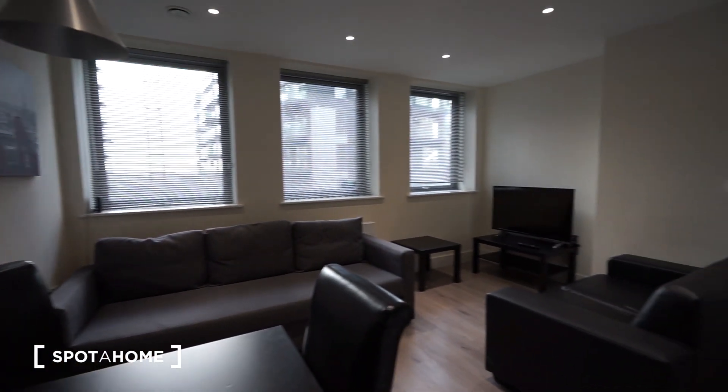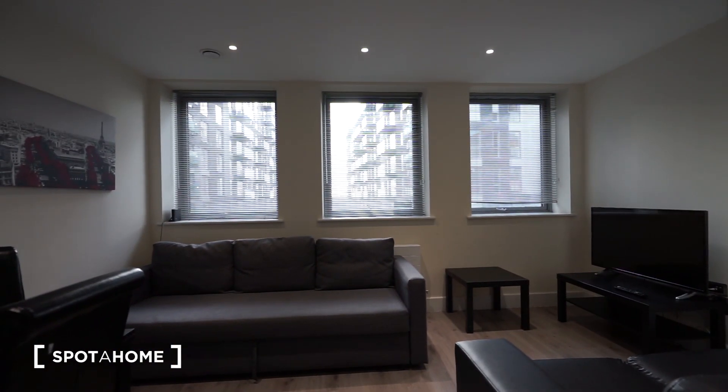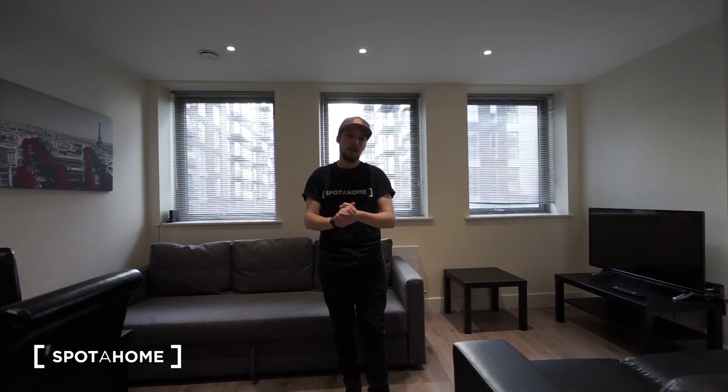So yeah, one more shot from this point of view and I think you've seen it all. This was the tour from London. I hope you really enjoyed this apartment — it's very nice. I hope you enjoyed my tour, so see you next time guys, bye, take care.